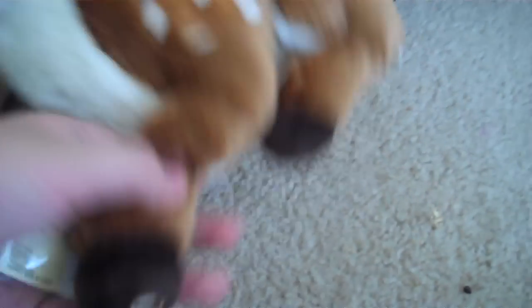Then I got one Signature Deer, which is really, really cute. And it's sitting down, which is really cool.